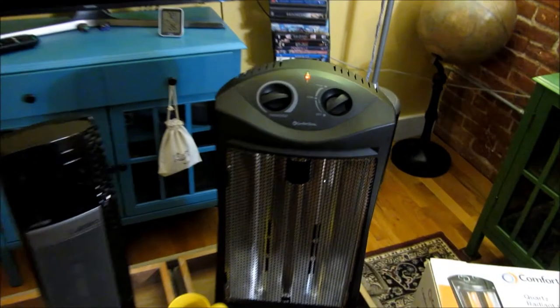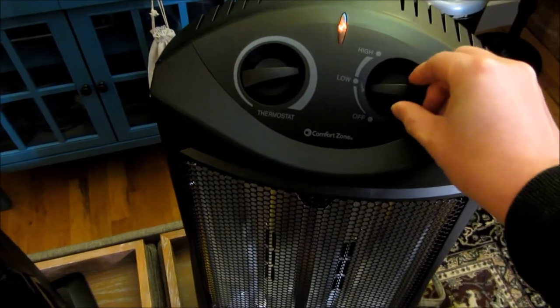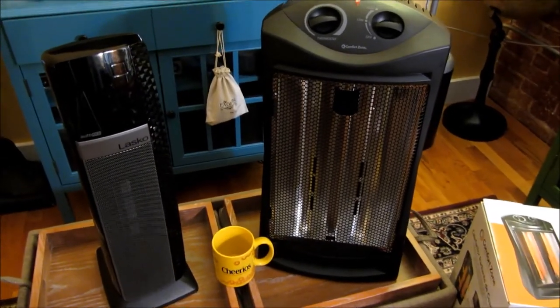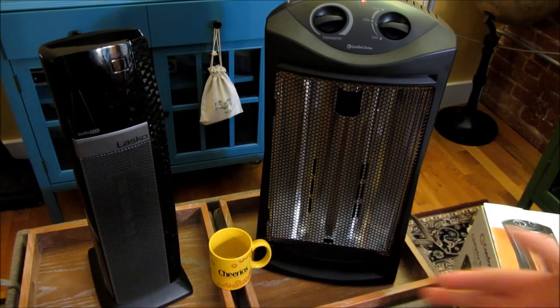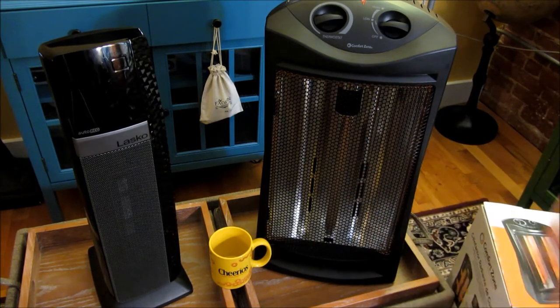Let me go ahead and turn on the Radiant Heater now. I call this heater the Gigantic Toaster — I think it's self-explanatory why. I just turned it on to low, and you can see there's a heating element that's going to heat up. There are actually two heating elements, and in the back is the reflector that's supposed to reflect back the heat. There's also a fan that blows out here, and you can just tell how loud it is.